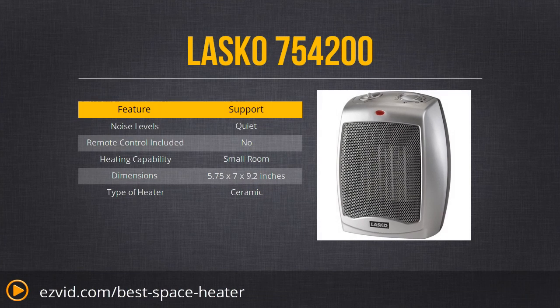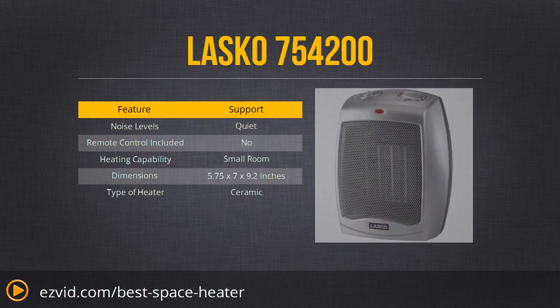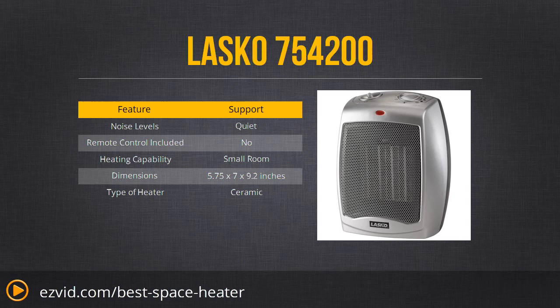After doing tons of research for you, we found the very best heater — it is the Lasko 754-200. This is the perfect space heater for a small room, personal space, or even a mid-sized room. It looks small, and that's because it is small — that's why it's portable. You can take it from room to room with you and avoid large energy bills by heating your whole house.